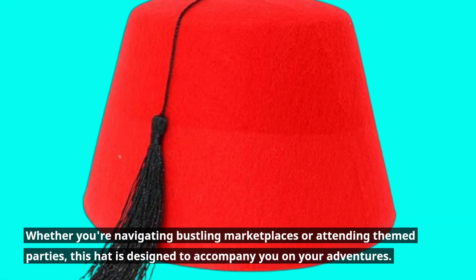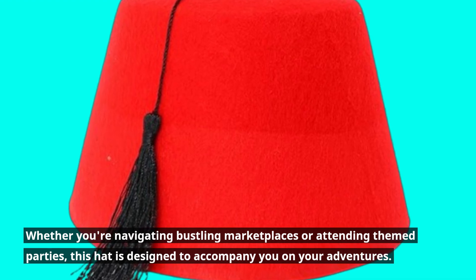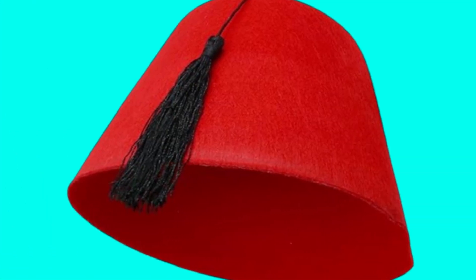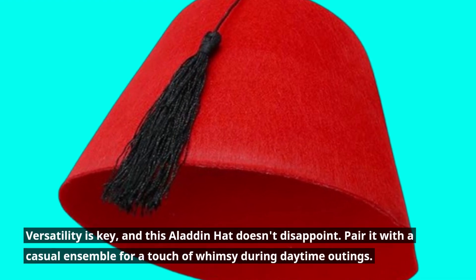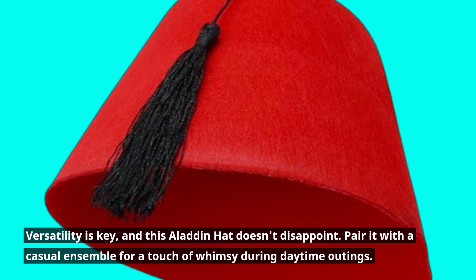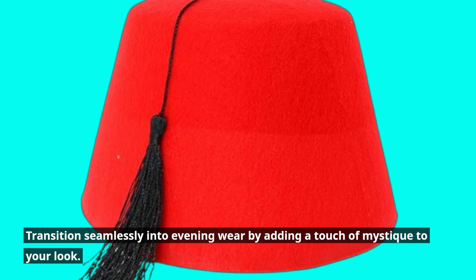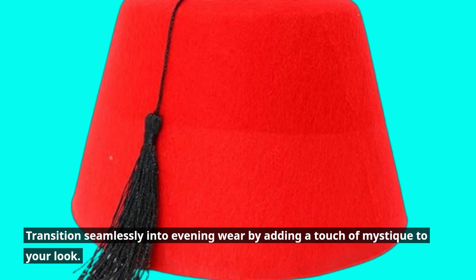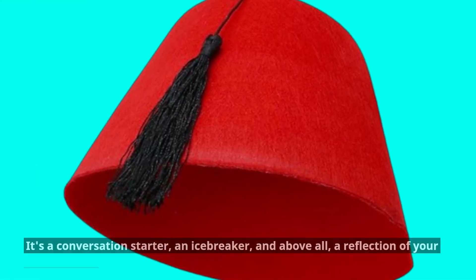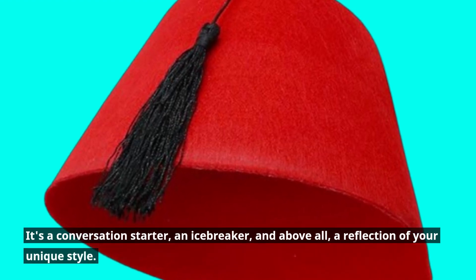Whether you're navigating bustling marketplaces or attending themed parties, this hat is designed to accompany you on your adventures. Versatility is key, and this Aladdin hat doesn't disappoint. Pair it with a casual ensemble for a touch of whimsy during daytime outings, or transition seamlessly into evening wear by adding a touch of mystique to your look. It's a conversation starter, an icebreaker, and above all, a reflection of your unique style.